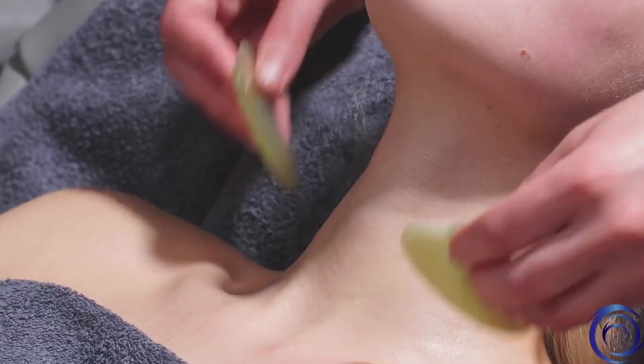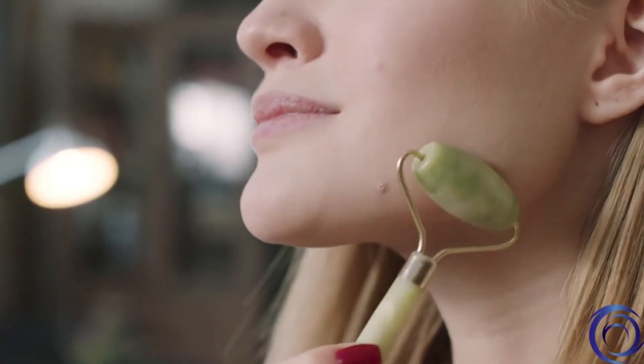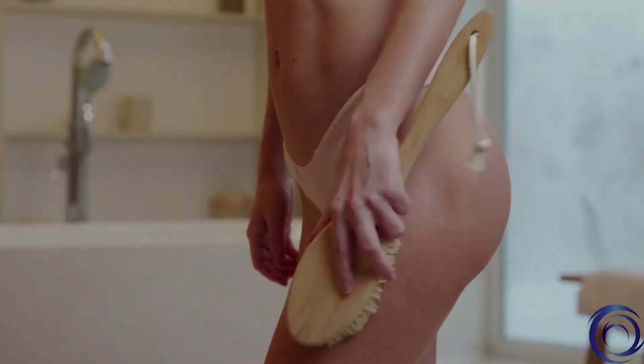I recommend using gua sha and facial cupping for lymphatic flow. This is an easy and super enjoyable practice that you can add to your daily routine. And if you want the full body benefits of lymphatic drainage, you can use a dry brush to stimulate the flow before your shower.